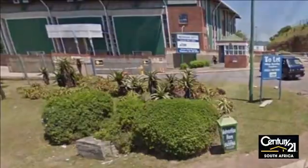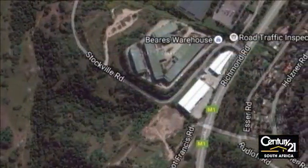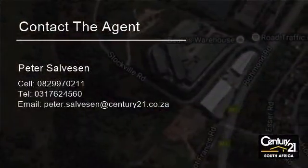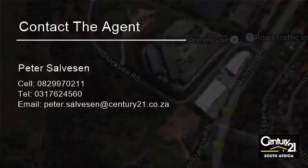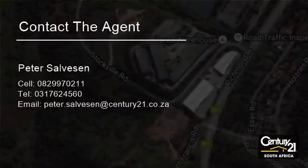Large industrial space available immediately for rental, ideal for manufacturing, storage and distribution. Situated in an ideal area with easy access to and off two main arterial roads in the established industrial area of Pinetown.